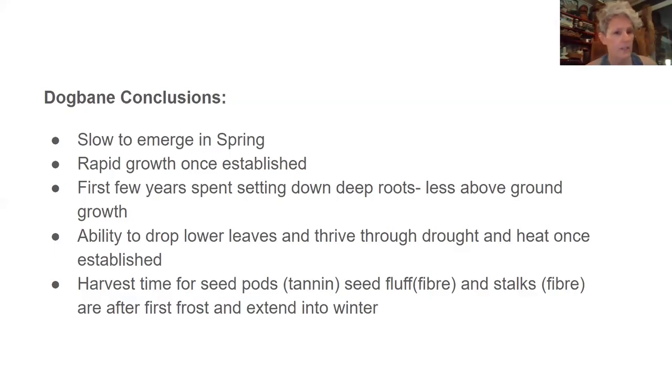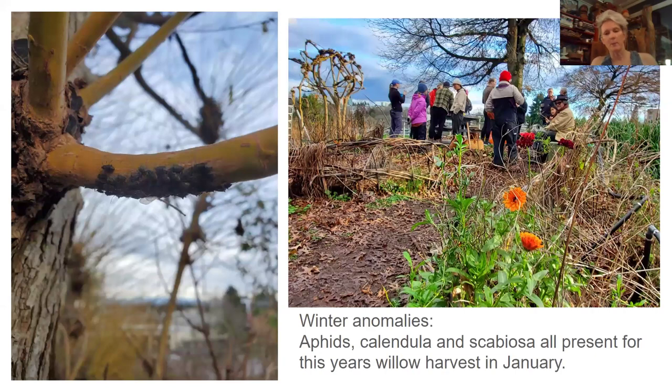Dogbane conclusions: similar to milkweed, it's slow to emerge in spring but has really rapid growth once established. The first few years are spent setting down deep roots with less visible above-ground growth. The ability to drop lower leaves and thrive through drought and heat once established is notable. The harvest time for seed pods for tannin, seed fluff for fiber, and stalks for fiber are all after first frost, extending into winter — so I don't feel the harvest timeline is as impacted by climate change as nettle and fireweed. It would be interesting to see once dogbane is more established at MOP whether wetter zones cause faster rotting, similar to the milkweed finding.